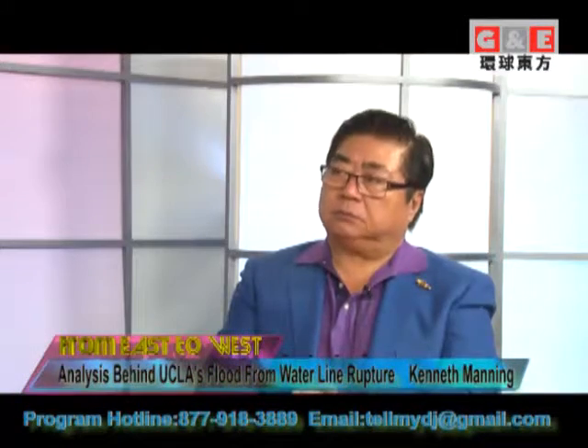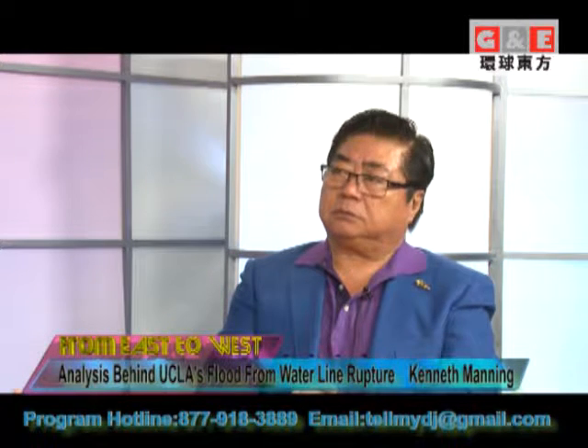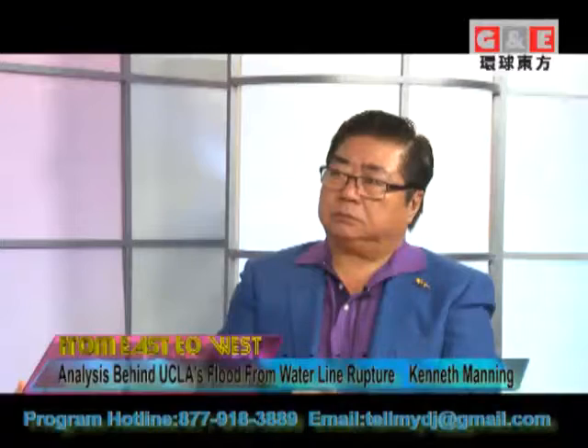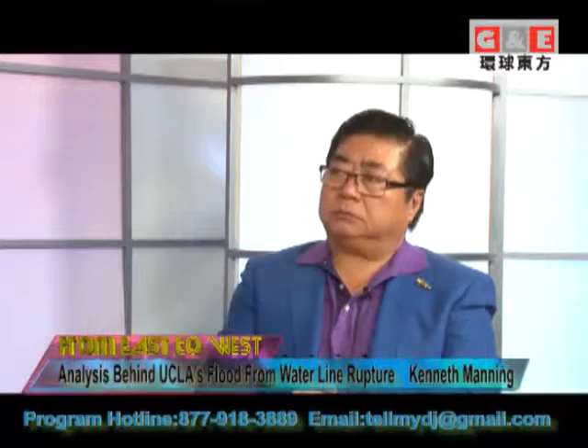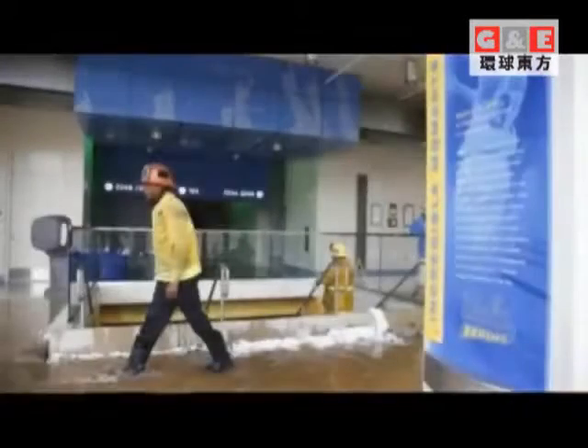That means that pipe was installed in the 1920s. When it was installed, they probably thought the lifespan of that pipe was going to be 50 to 60 years. That's pretty indicative of the situation we have with infrastructure in our water here in all of Southern California — it's aging. Because you don't see it, it's underground, a lot of people don't worry about replacing it or fixing it.